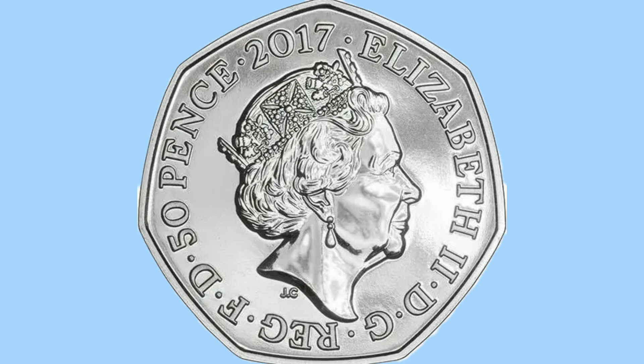Around her is the legend in Latin reading 'Elizabeth II DG Reg FD 50 Pence 2017', which translates to 'Elizabeth II by the grace of God, Queen, Defender of the Faith'. The 50 pence is the denomination of the coin — the value — and 2017 is the date it was struck.